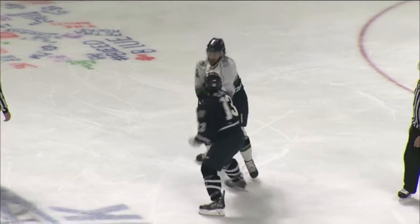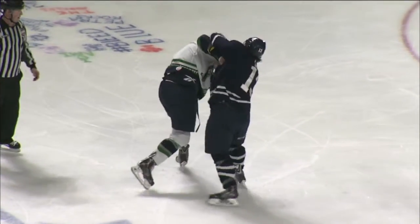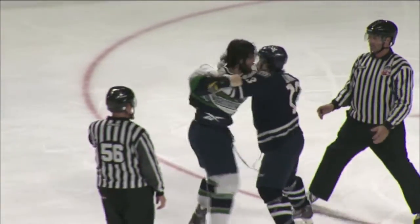But Clark comes over the top with some lefts. Clark answering back. A couple of jabs from Florentino, and Clark came in with a couple of big lefts.